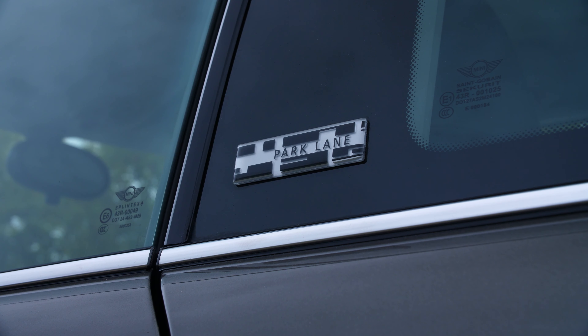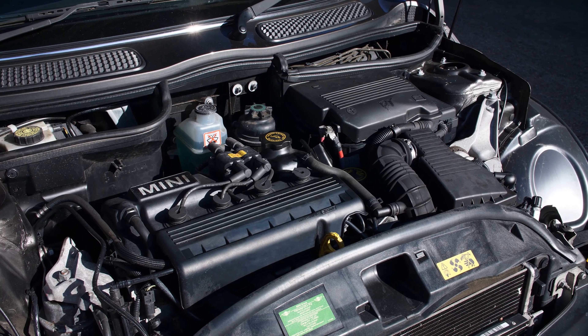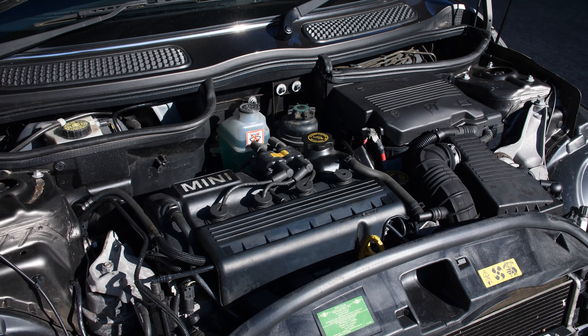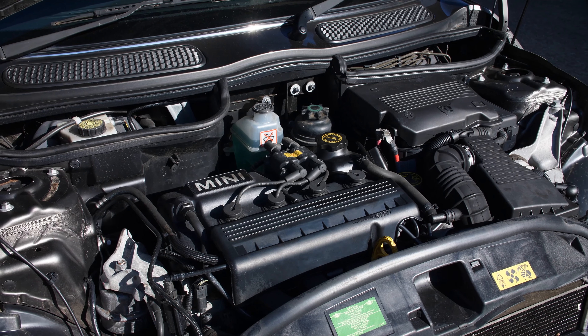This is the Park Lane model. It's also a Cooper which means it has the 1.6 litre engine up front, non-supercharged. The Cooper S is the supercharged one. You can also buy the One and the One D which are diesel and smaller engine petrol models, and there are a wide variety of different options that get you different power amounts, different fuel economy, and quite a different driving experience.